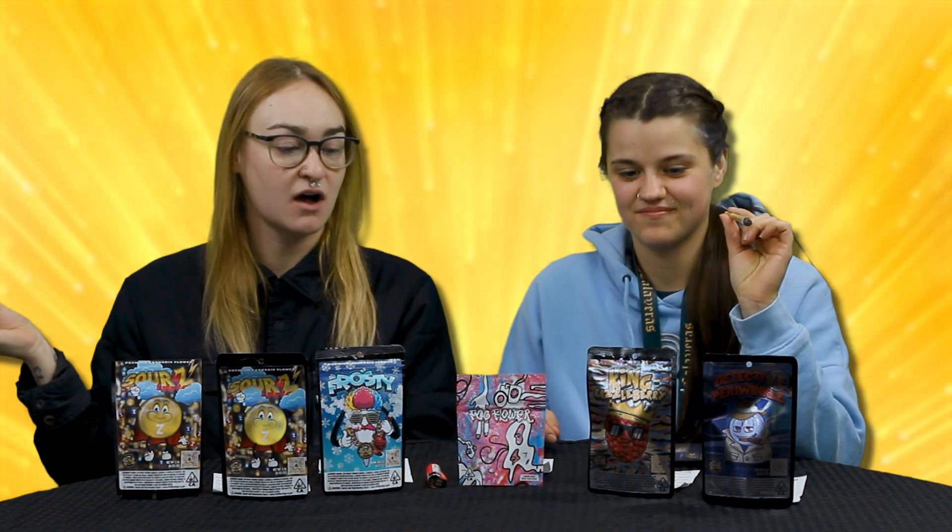Hey guys, it's Katelyn and Alexis here. Today we have got a lot of gas king flower we're smoking on.